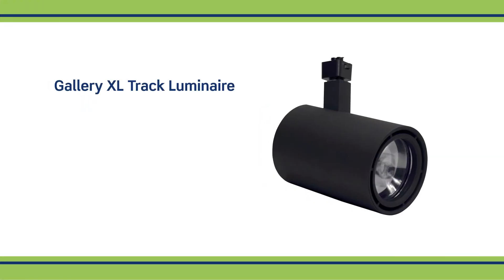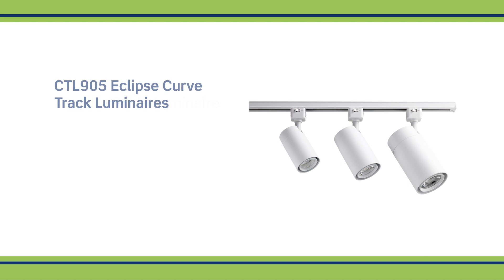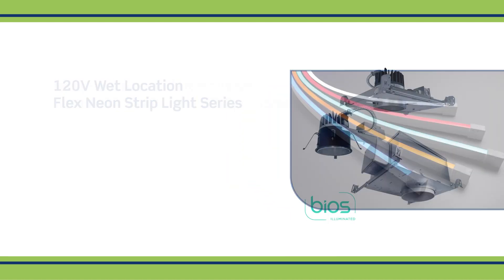What's new from Contact Lighting at LEDUCATION 2022 is our Gallery XL track head and monopoint cylinder. It features an 8-degree beam spread, 4800 lumens, advanced dimming controls, and the ability to do tunable white. We have a lot of things coming to the market.